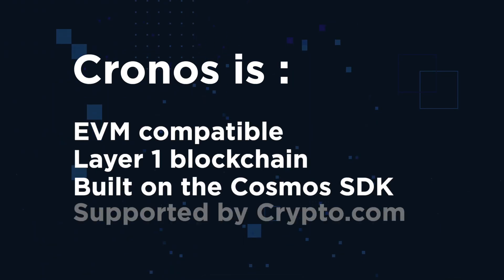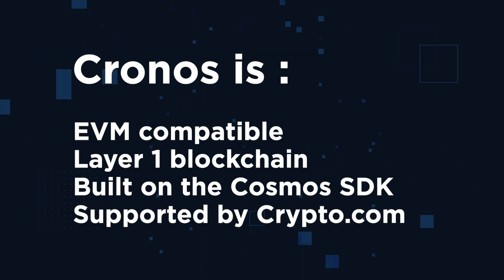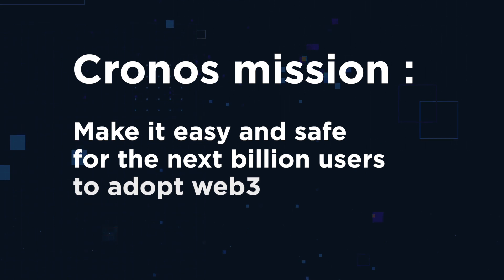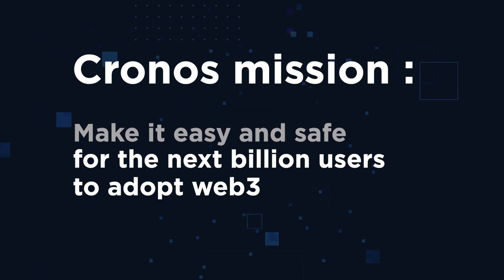If you already know what Kronos chain is, you can skip the next part. Otherwise, let me explain. Kronos is the first EVM-compatible Layer 1 blockchain network built on the Cosmos SDK, supported by Crypto.com and more than 300 app developers and partners. The mission of Kronos is to make it easy and safe for the next billion crypto users to adopt Web3, with a focus on DeFi and GameFi.